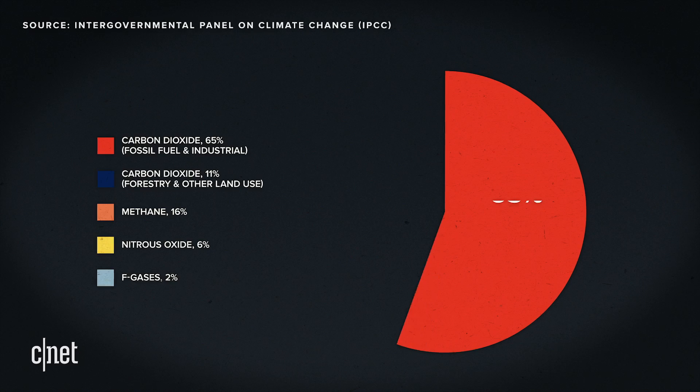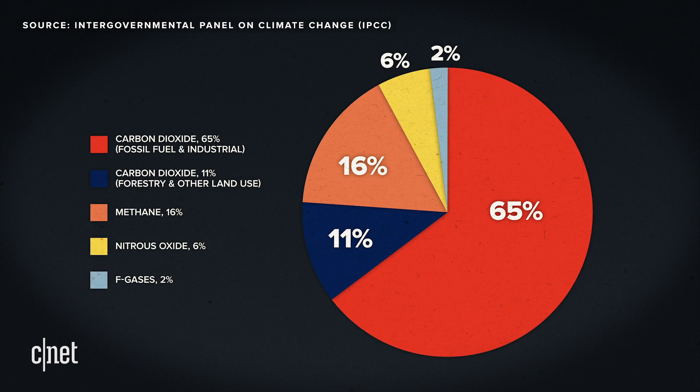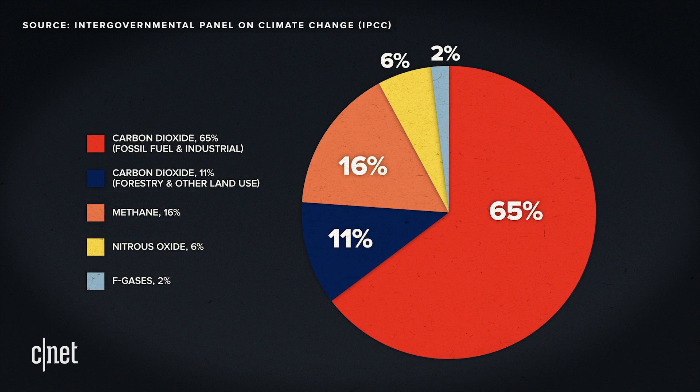Carbon dioxide is one of the primary greenhouse gas emissions contributing to global warming. It's not the only one — we have methane as well, for example — but CO2 is the largest single one, and that's why reducing its levels in the atmosphere is so important.